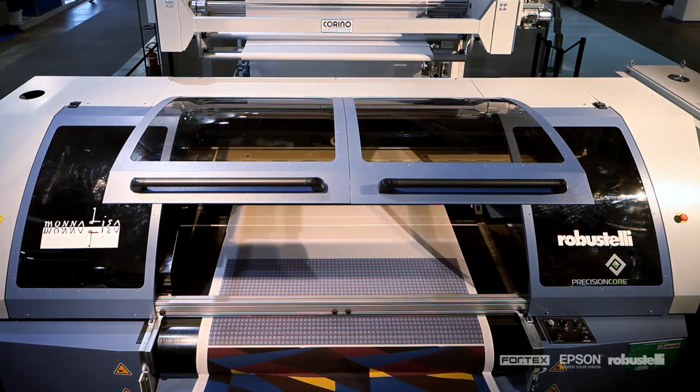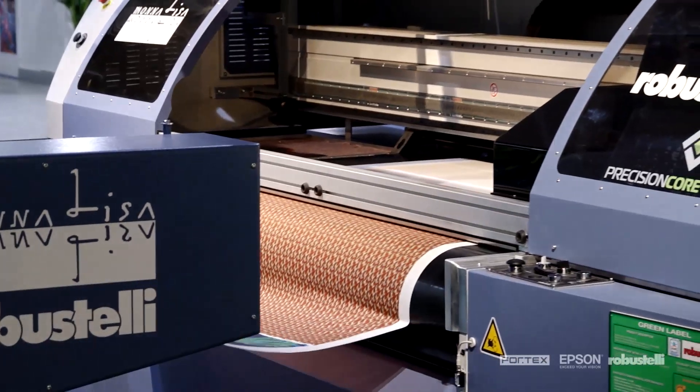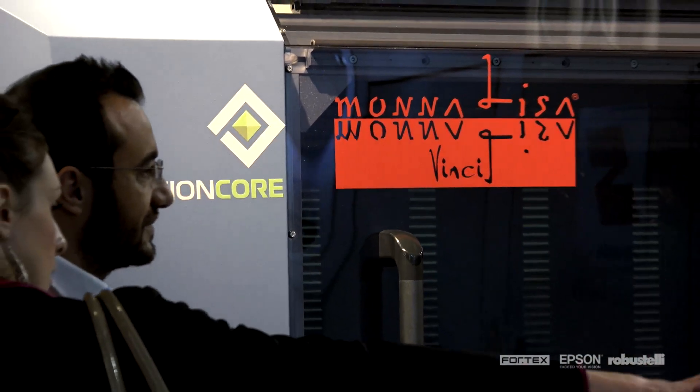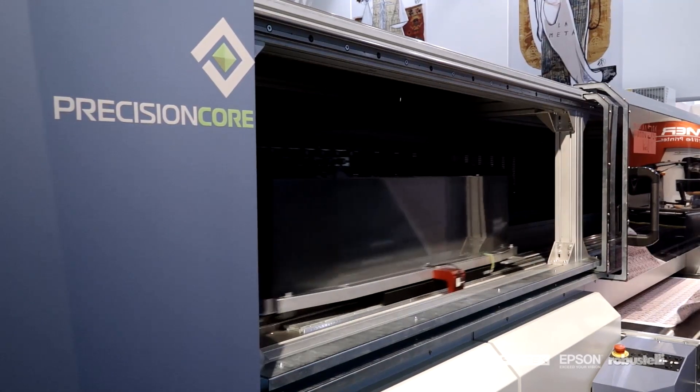In particular, Mona Lisa, the first industrial printer for digital textile printing, took centre stage in its new Evo 3 and Vinci versions, featuring the new Epson Precision Core technology and new print heads that further improved its performance.